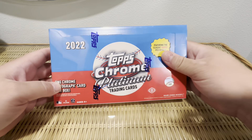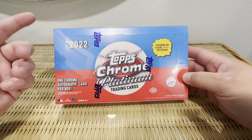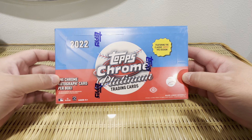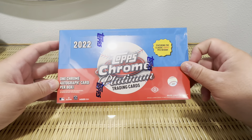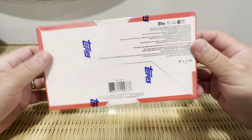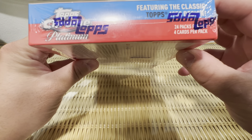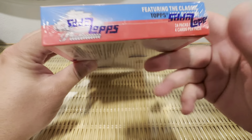Hey guys, welcome to Pull Bangers Not Teeth and today we got a hobby box of 2022 Topps Chrome Platinum trading cards. These are the 1953 design of Topps. You get one autograph per box. 24 packs per box and four cards per pack.